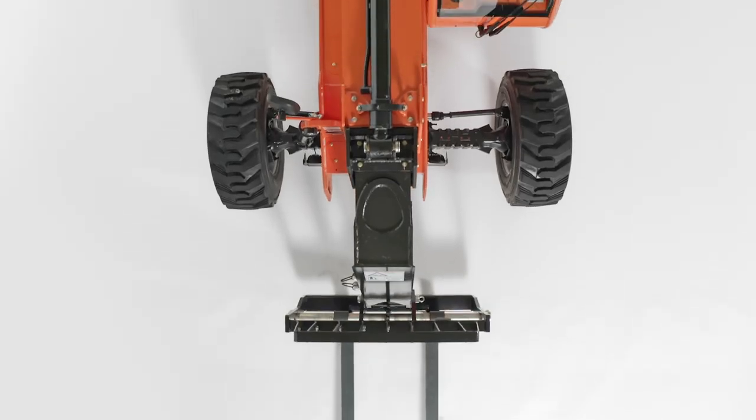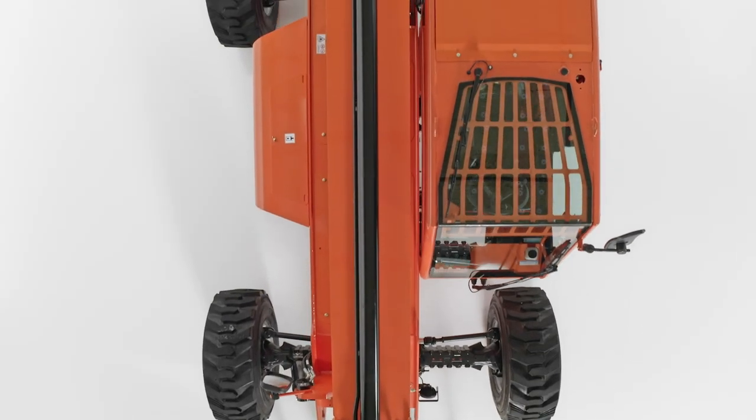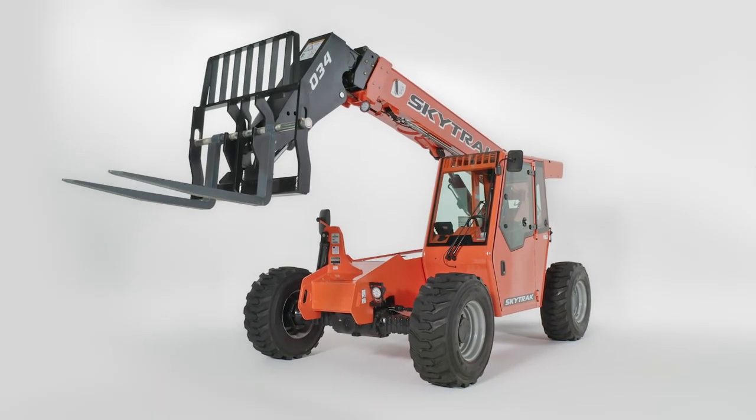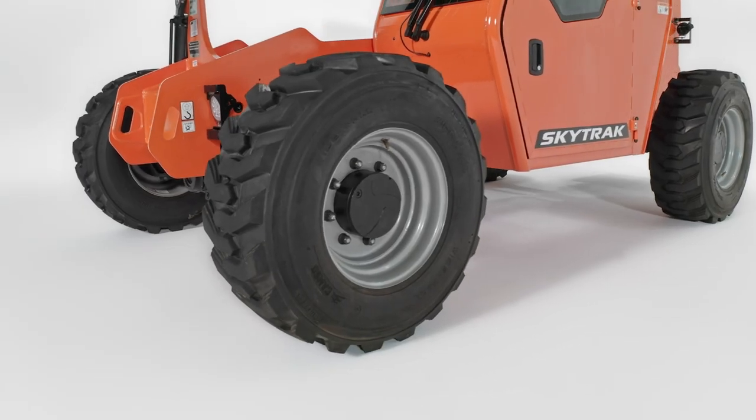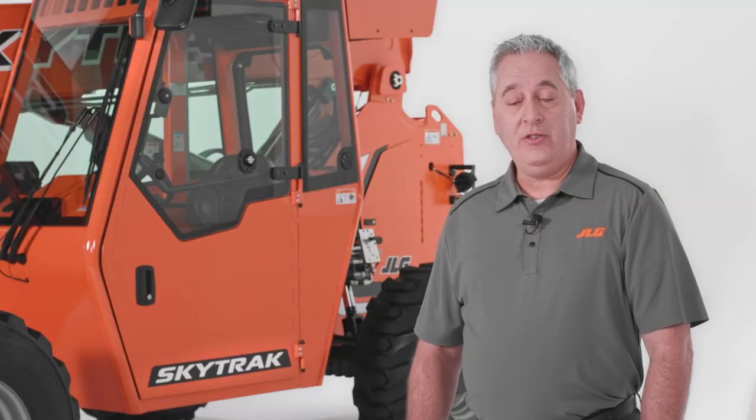Additionally, these models have a 95-inch width and smaller tires, giving them best-in-class maneuverability while still maintaining a competitive load chart and 15 inches of ground clearance. So, if you're an independent contractor who needs a more efficient way to handle building materials or needs to move between job sites quickly, these new telehandlers are a great fit.